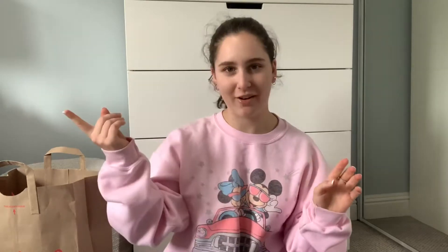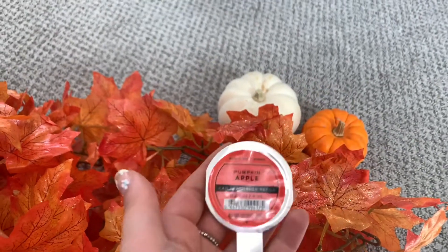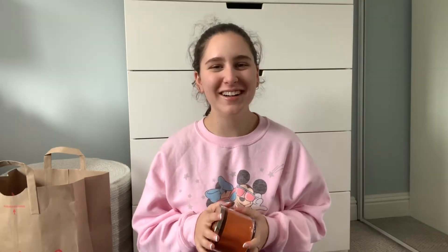I also got an air freshener for my car — it smells so good, it smells like fall, and every time I get in my car now I get so happy. Next I got two hand sanitizers: sweet cinnamon pumpkin and pumpkin apple. And lastly I got a candle — sweet cinnamon pumpkin. That's all I got from Bath and Body Works.